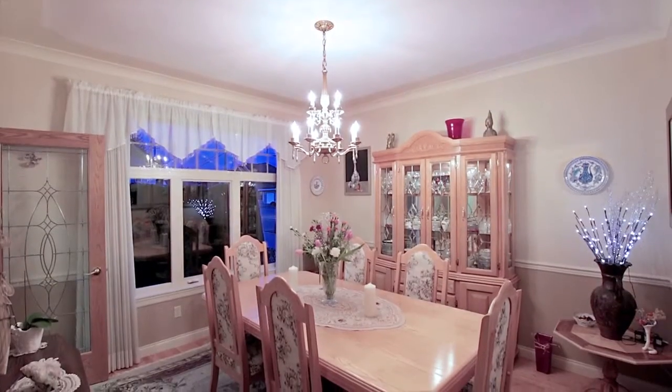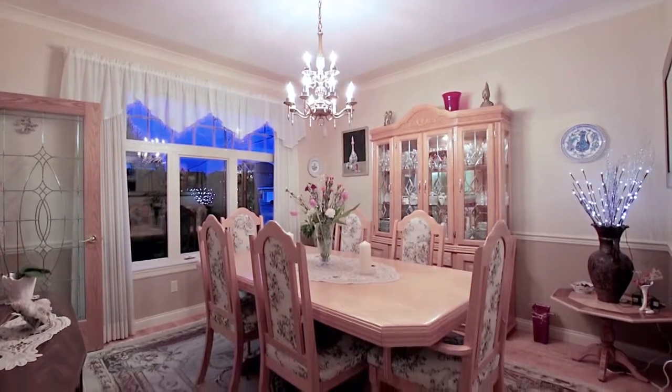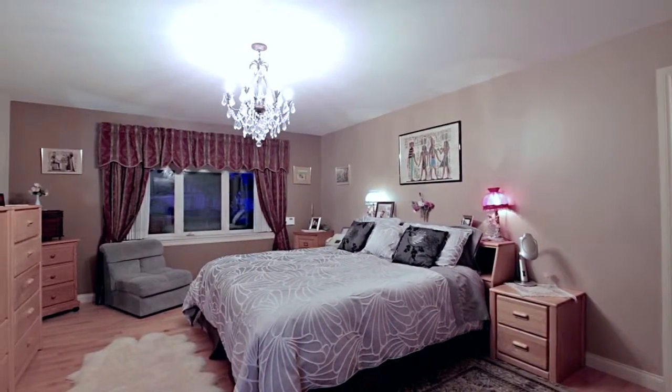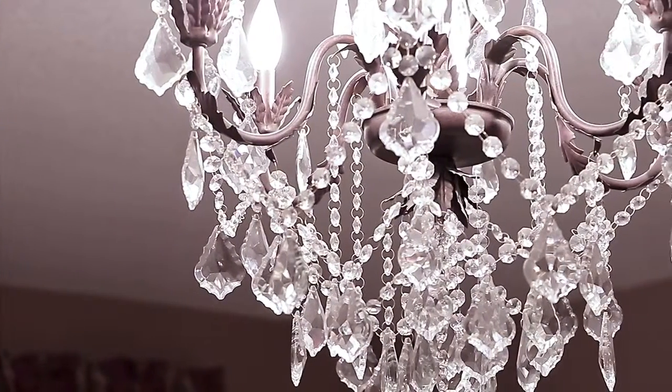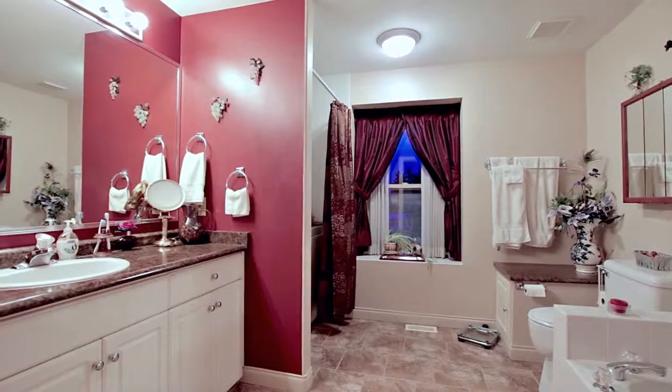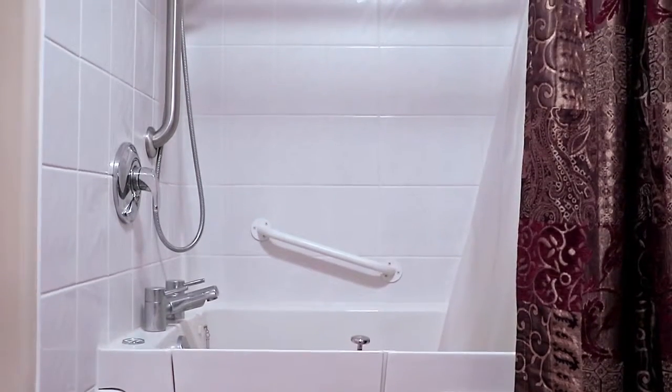Host all of your family dinners in the formal dining room, and at the end of the night, retreat upstairs to your master bedroom, which has a walk-in closet, an elegant chandelier, and a beautiful en suite bathroom with both a jetted jacuzzi tub and a bonus walk-in therapy tub.